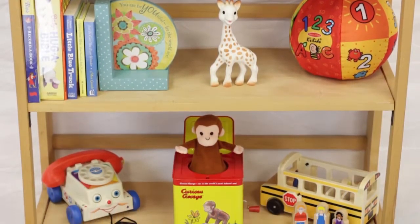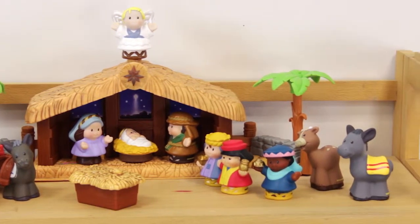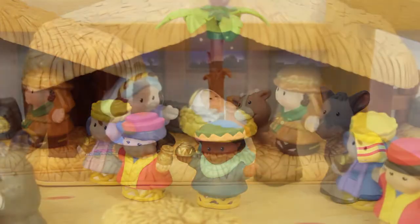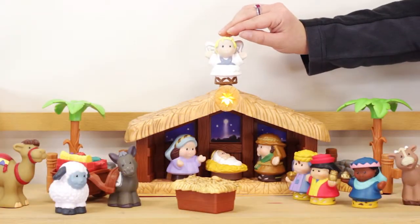Find a toy your baby will love from our handpicked collection of baby and toddler toys. Celebrate the Christmas season with the kid favorite Little People Nativity Set from Fisher Price. This set has 18 pieces that are just the right size for small hands, and will engage your toddler's attention as it lights up and softly plays Away in a Manger.